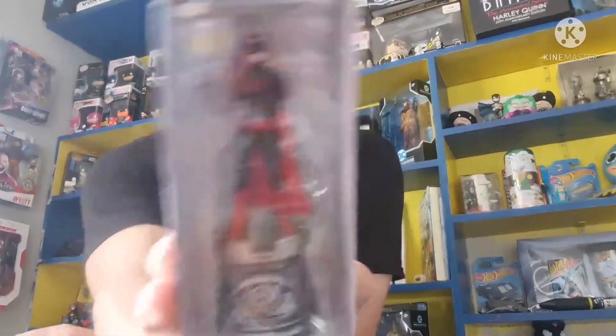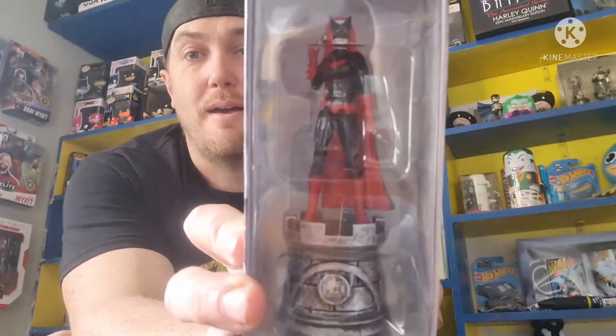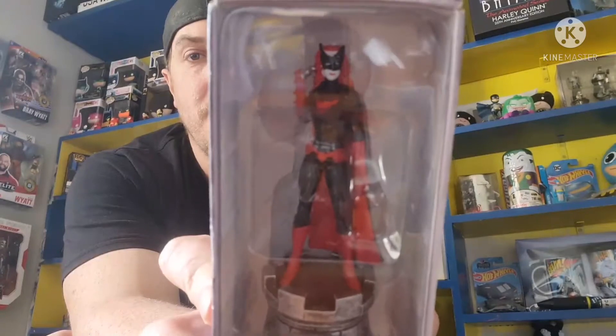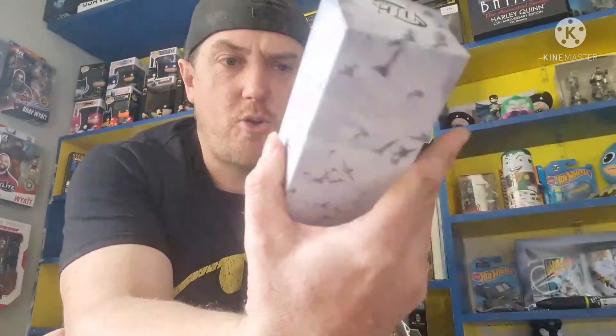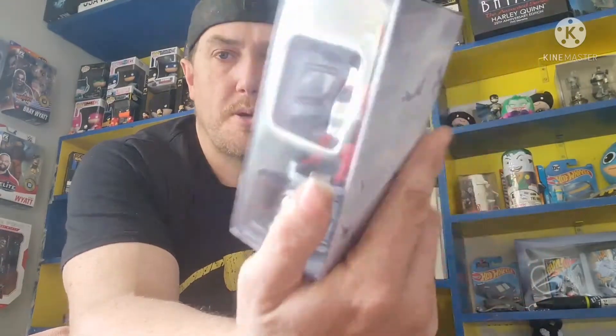Another chess piece - of course Batgirl. Very cool, red and black - best colours ever. Very nicely done. The detail on these pieces is incredible. I think it's Eagle Moss that did the chess set, I think it's a fortnightly magazine. Little details - she's got little throwing Batarangs there. Very cool little piece. I have to check if I've still got that one, if it's damaged or not, then I might replace it.